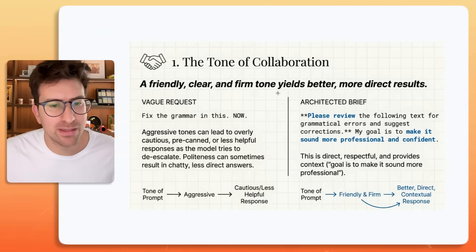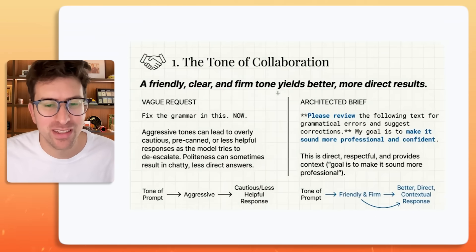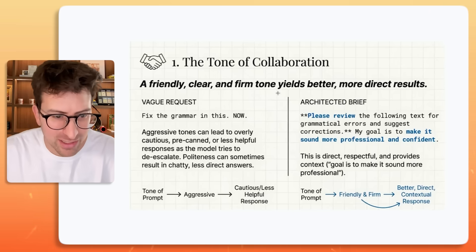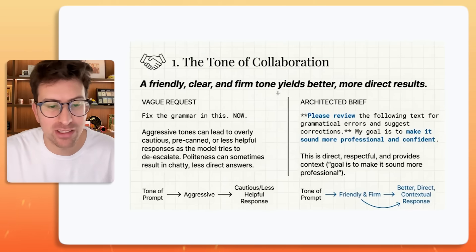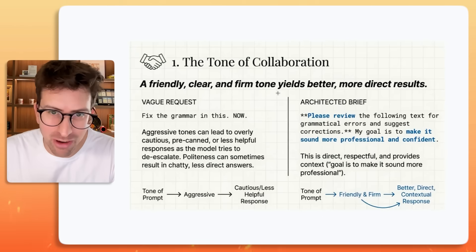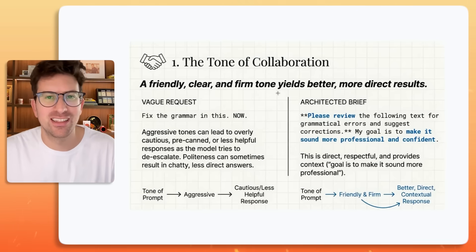The first tip — and I know this is going to upset a few people — is that the tone of collaboration is really important. You want a friendly, clear, and firm tone because that yields better and more direct results. A vague request might be something like "fix this grammar in this now," but the problem with that is it leads to overly cautious, pre-canned, or less helpful responses as the model tries to de-escalate.